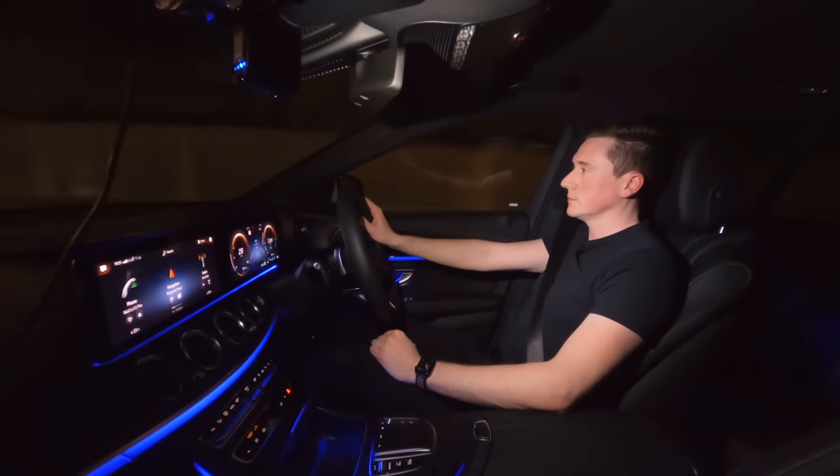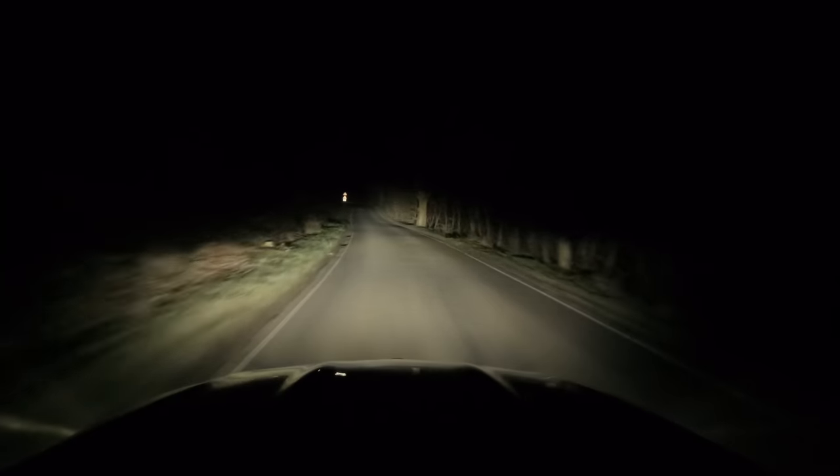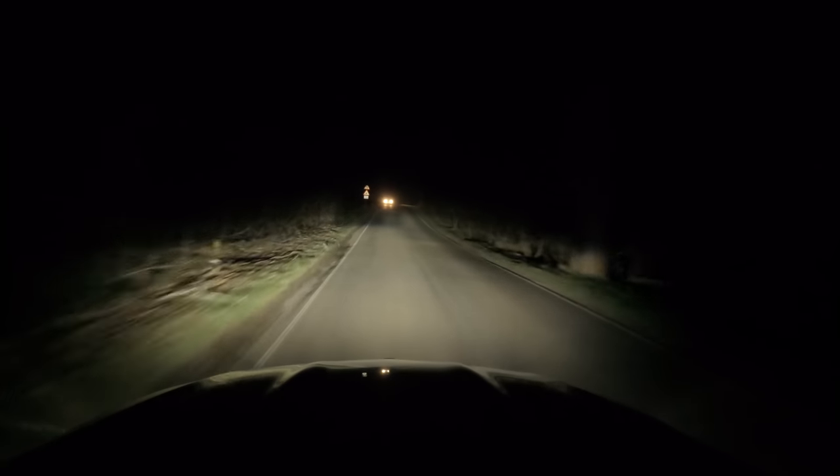Have you ever heard of Mercedes multi-beam LED? This tech is literally insane. Pop your full beam on at night time and it does this.